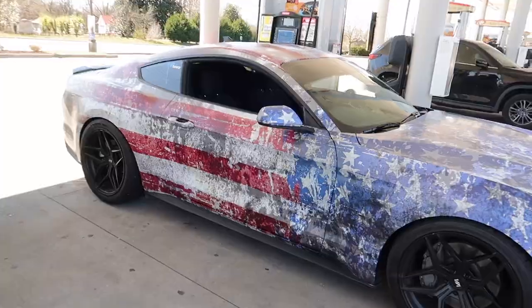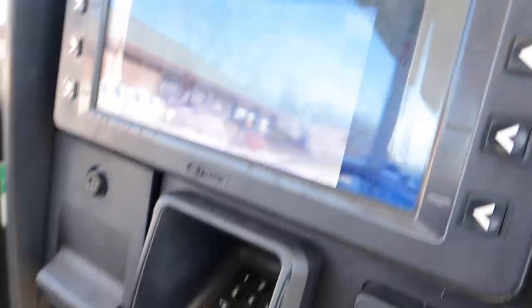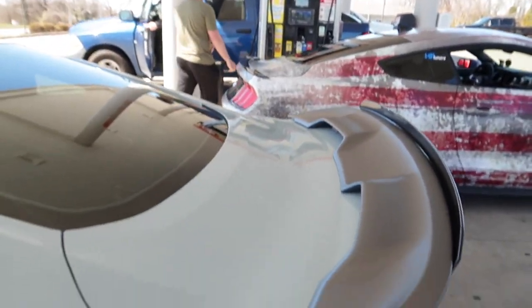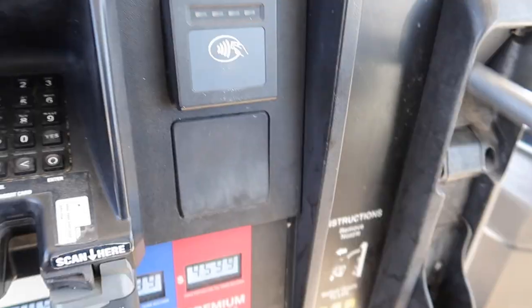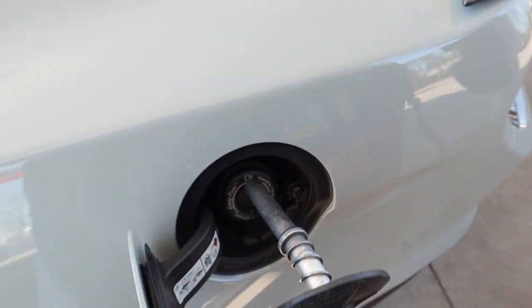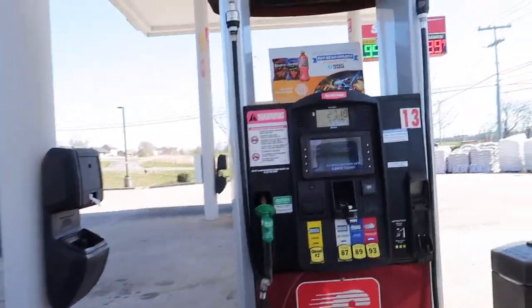I'm pretty impressed. Processing payment — hey look, $50.09! Right on the money, that's crazy. Going 93, baby. E85 up there is $5.30 and I was like, forget that. Oh my gosh, dude — look at that, $27 for 5.9 gallons.